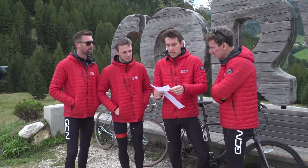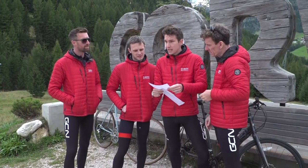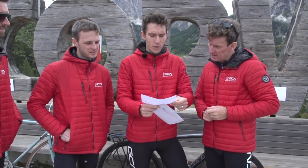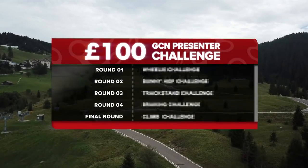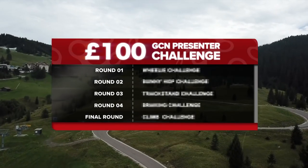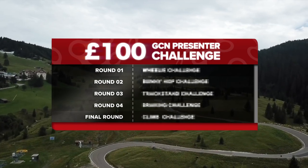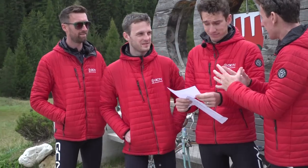You will undertake five challenges to decide which presenter and his budget bike was best value for money. There will be four tests to decide the start order for the finale. The winner of each test will win time bonuses for the last challenge. So there are four preparatory rounds and a grand finale — I think that's what this is saying.